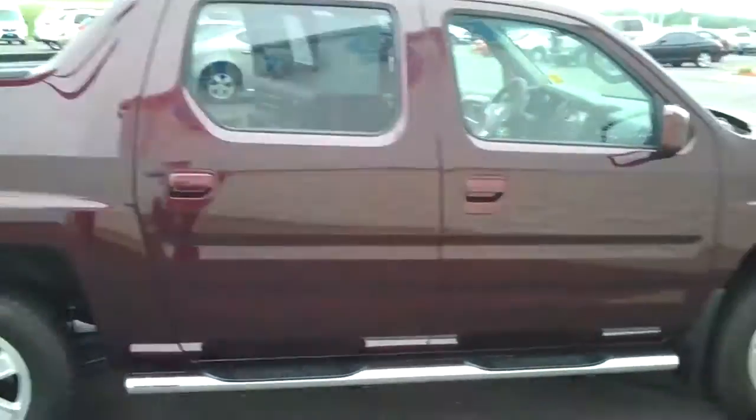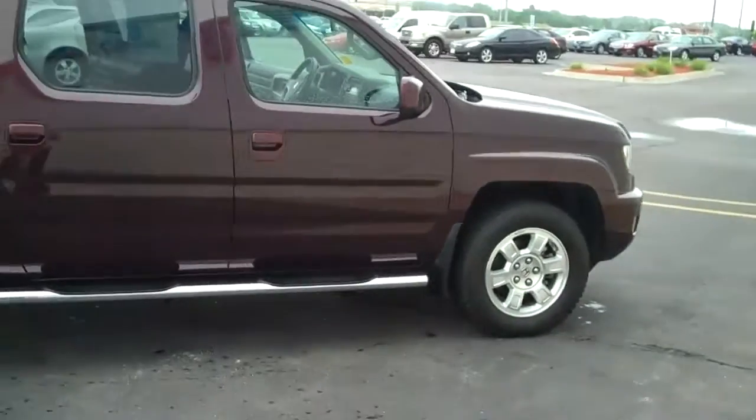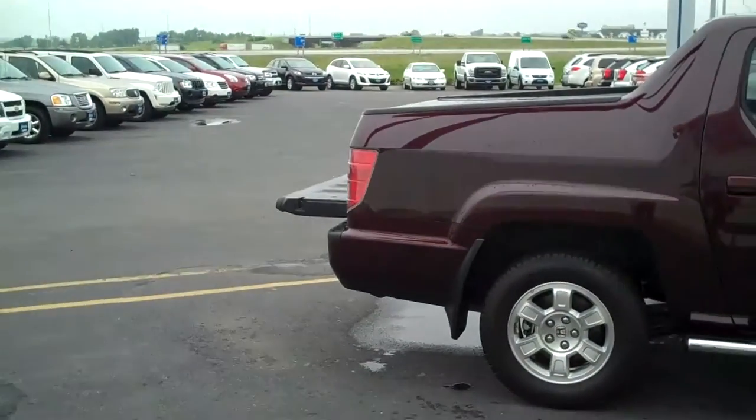The other neat thing about these Ridgelines is they're sort of the best of both worlds. You get an SUV up front, you get a truck in the back.